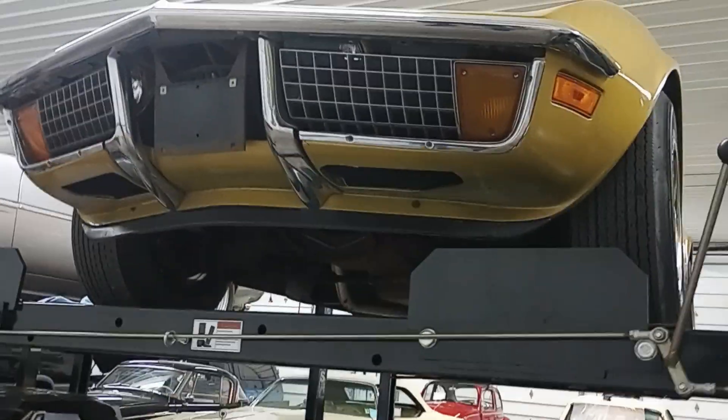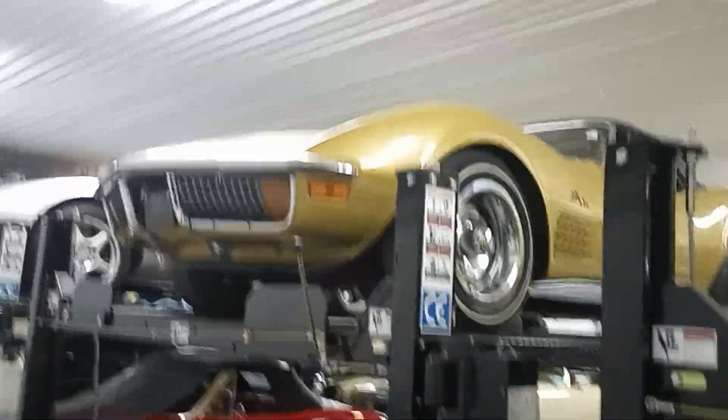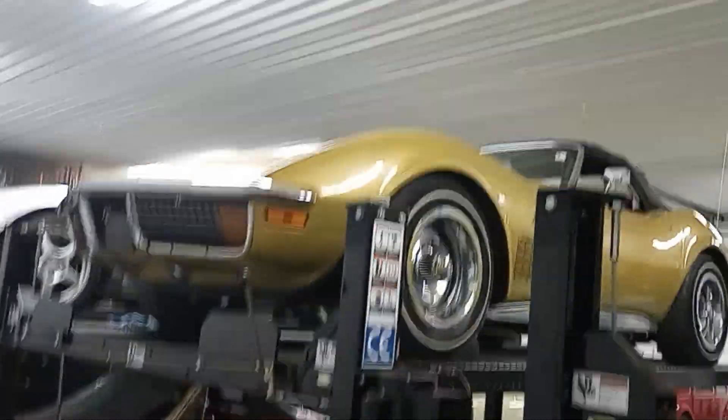Today we're looking at this 1972 Chevrolet Corvette, war bonnet yellow, convertible.